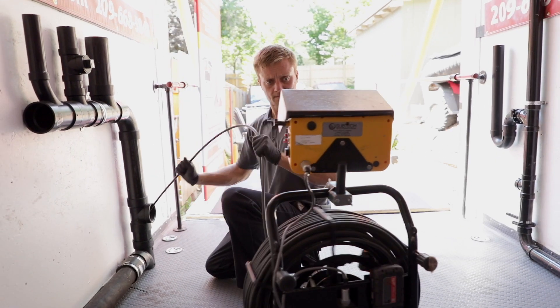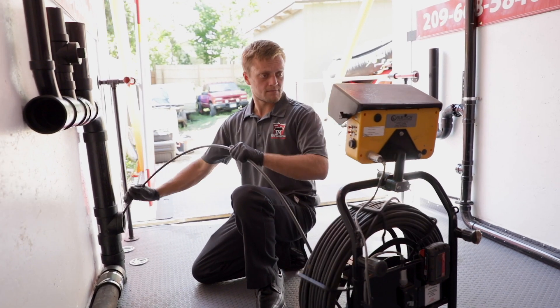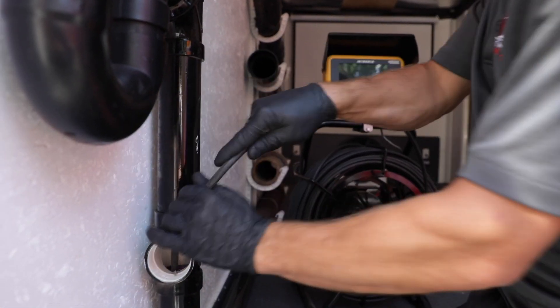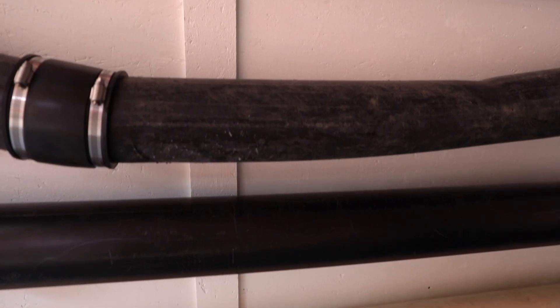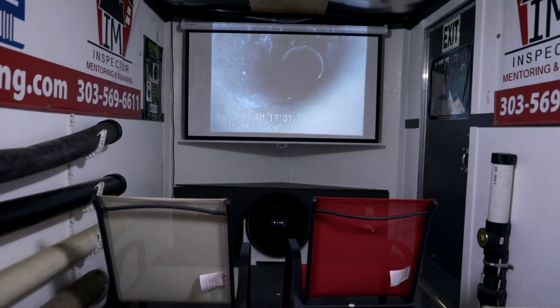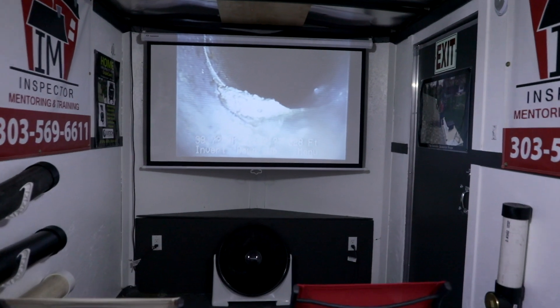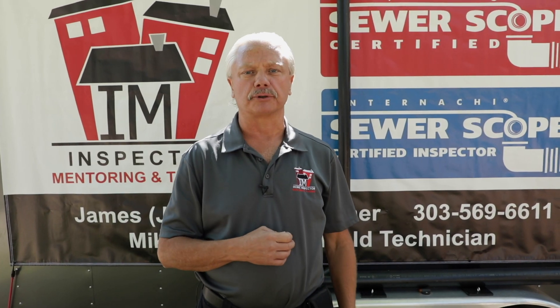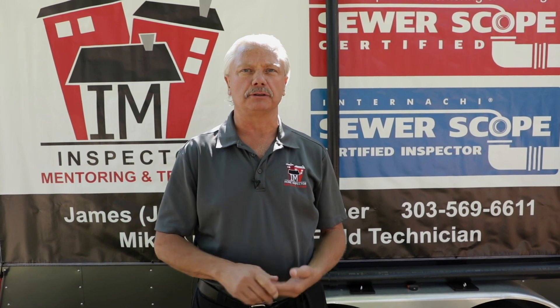In it, we have 60 feet of sewer line, we have laundry facilities, we have cast iron, we have clay, we have HDPE. We teach 17 types of sewer lines, so that way you can actually try the cameras, learn how to go through a laundry, learn how to go through cast iron. We have all that set up here for training so that when you start doing them, you're comfortable.